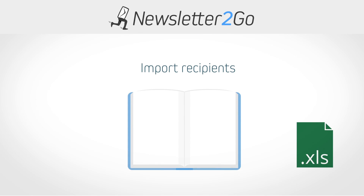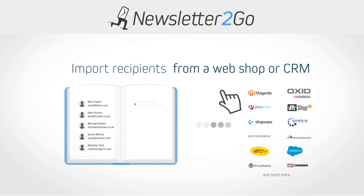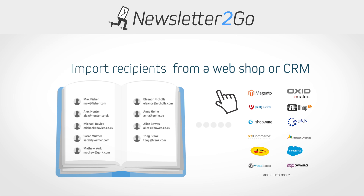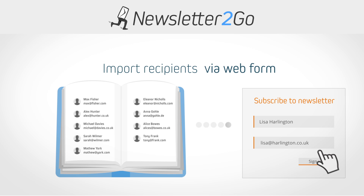Import your recipients to your Newsletter2Go address book or synchronize them fully automatically by using one of our CRM or webshop connections. It's also quick and easy to include a sign-up form to your newsletter on your website.